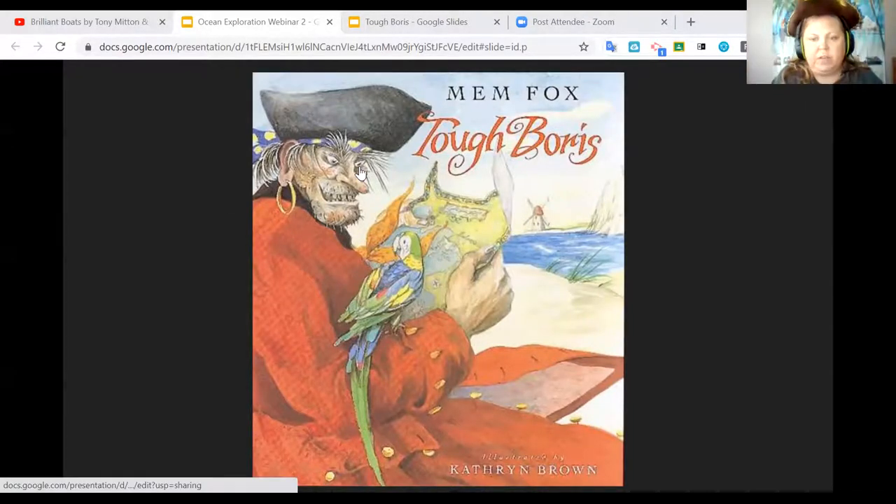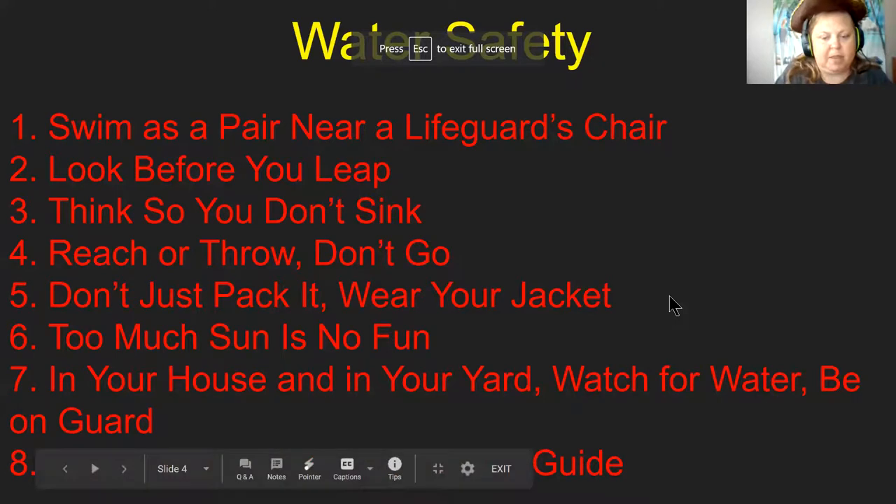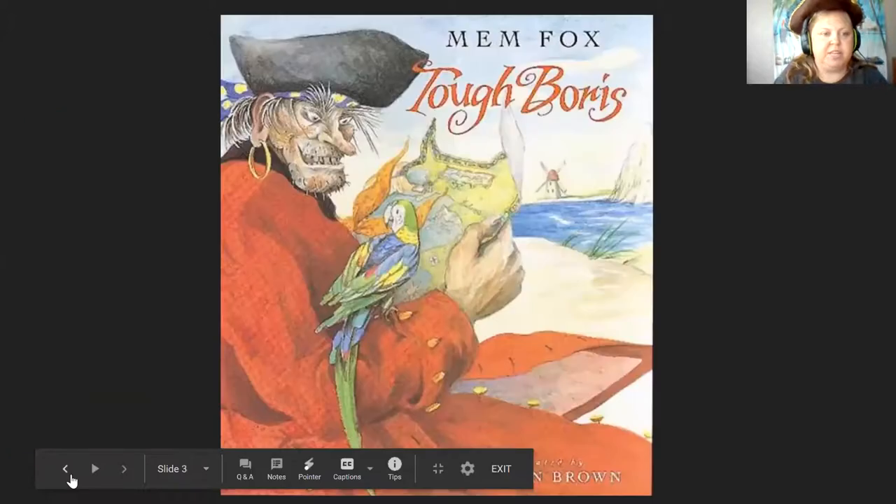We're going to talk about echolocation. Yesterday, your task was to do the echolocation experiment. Did anyone ever do the echolocation experiment? Ingrid added that they've also read Peter Pan.